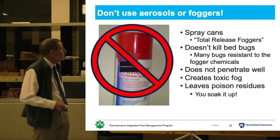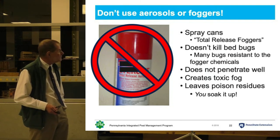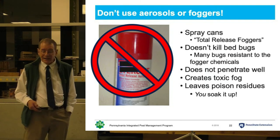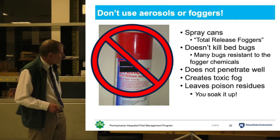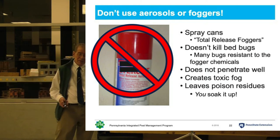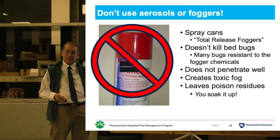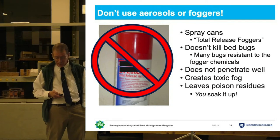Let's start with what we're not doing. We are not going to use foggers, bug bombs, or other over-the-counter chemicals. They simply don't work. Most bed bugs — about 95% of bed bugs at this point — are resistant to the chemicals you can buy over-the-counter in the grocery store or the hardware store.